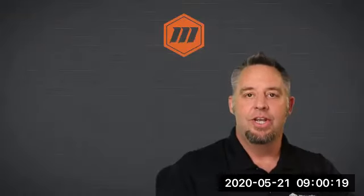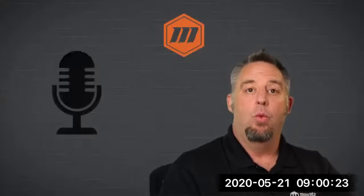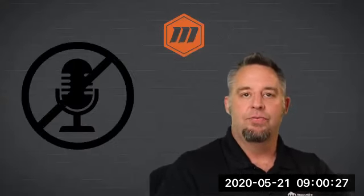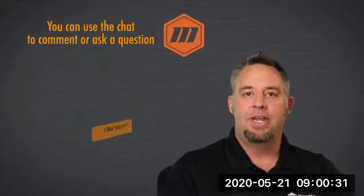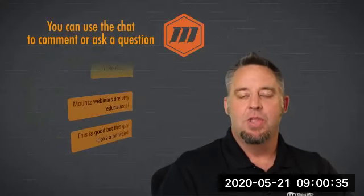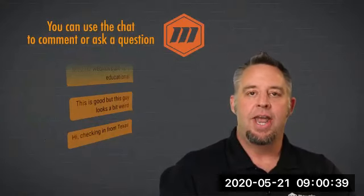Welcome to a series of three webinars dealing with error proofing. Today we're going to have everyone muted — microphones will be silent. However, that doesn't mean you can't participate in the conversation. Feel free to use the chat feature to ask any questions or make any comments that you might have.